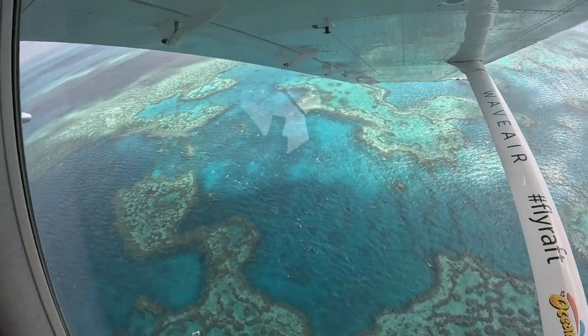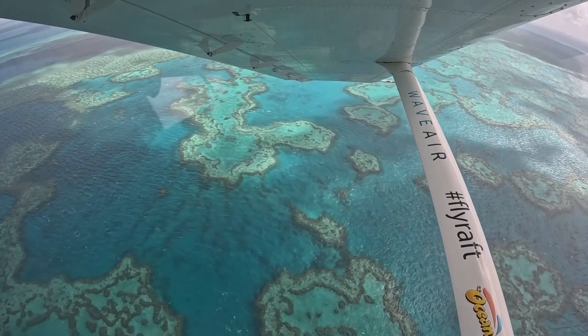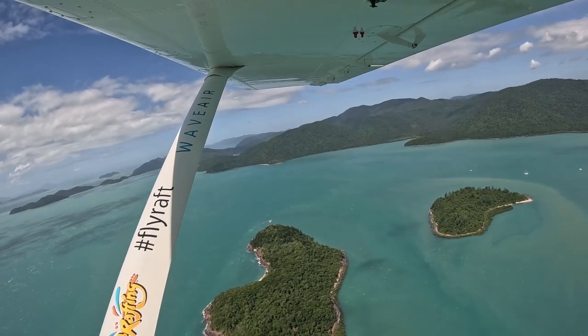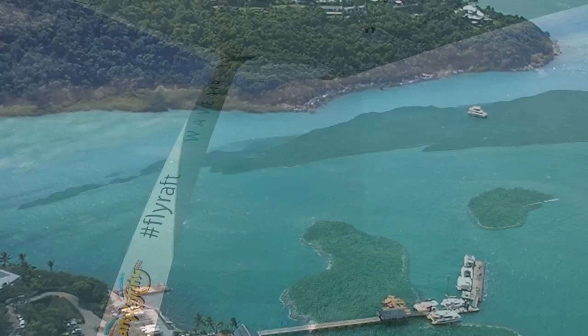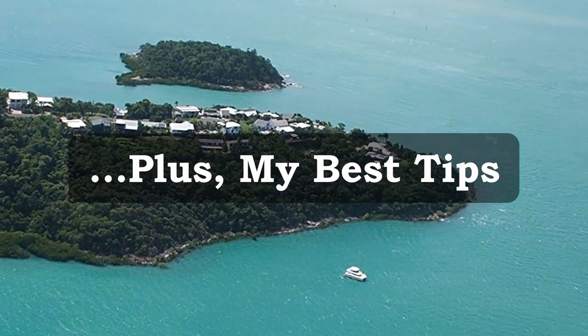Scenic flights are often a bucket list or once-in-a-lifetime activity for most people, which generally comes with a higher cost. Therefore, if you're going to fork over the cash, you want to know that you're actually getting your money's worth. This brings me to today's video, showing you the Great Barrier Reef and the Whitsundays scenic flight experience from Airlie Beach, and helping you pick the best time of day to fly.